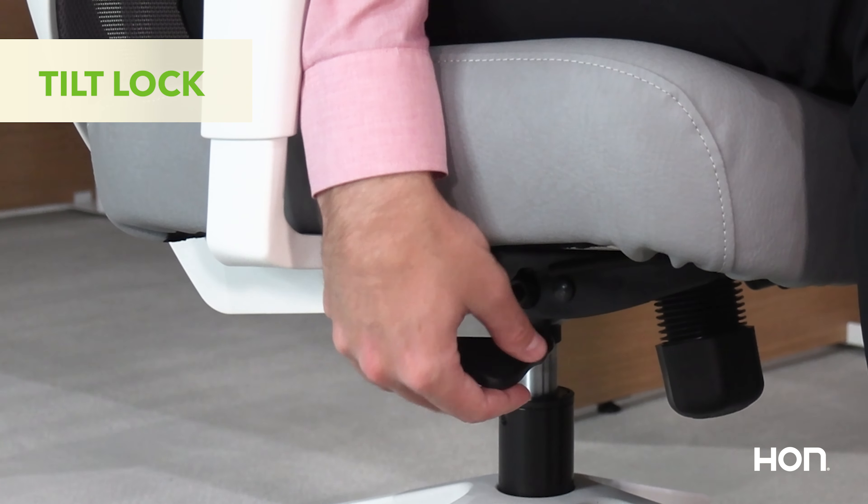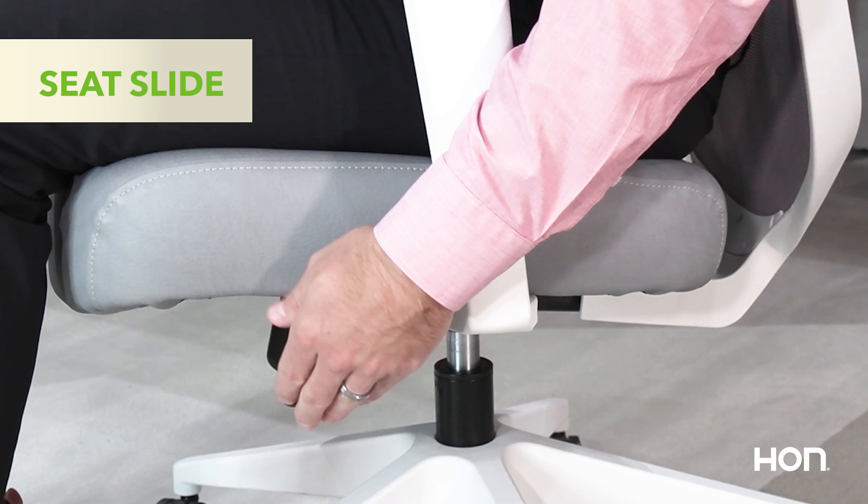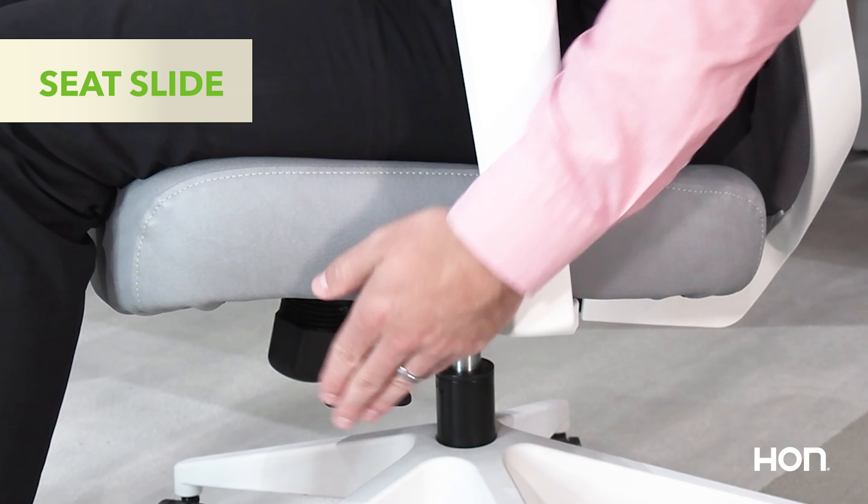Simplicity meets functionality with Altern's one simple control. Adjust height, tilt tension, tilt lock, and seat slide, all with ease.